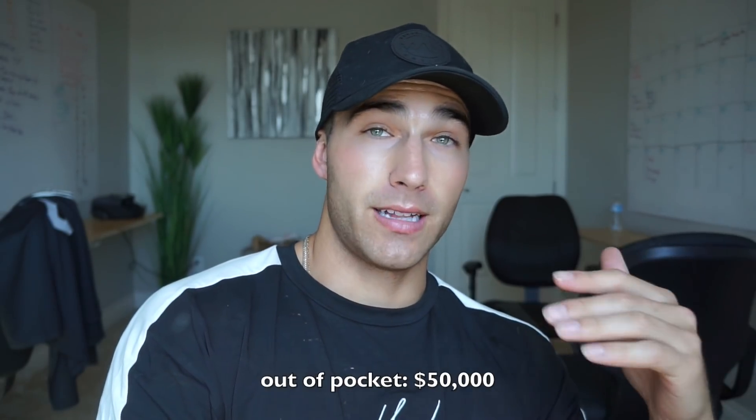I bought my first property for $209,900 — we'll round up to $210,000 to make it easier. Since it was an investment property, I had to put 20% down to get the loan. With closing costs — the inspection, appraisal, all that — I ended up putting down $50,000 pretty much exactly, give or take a few hundred dollars. I have $165,000 that I owe the bank on this property, which makes my mortgage $994 a month, and that includes insurance and taxes. So basically each month I'm paying about $1,000 for this property.